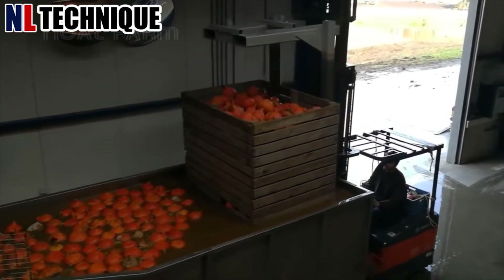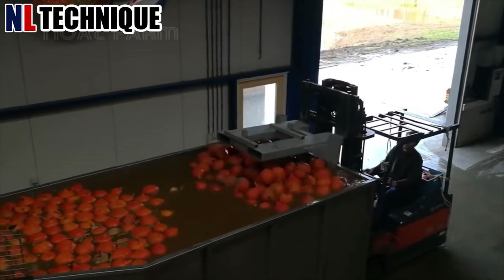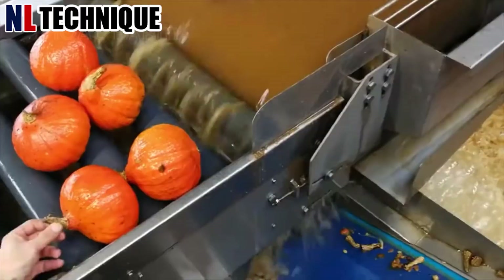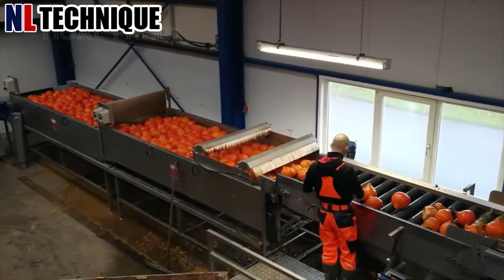Pumpkin processing involves several steps to transform the harvested fruit into various products. After washing and removing the stem, pumpkins are typically sliced or pureed.